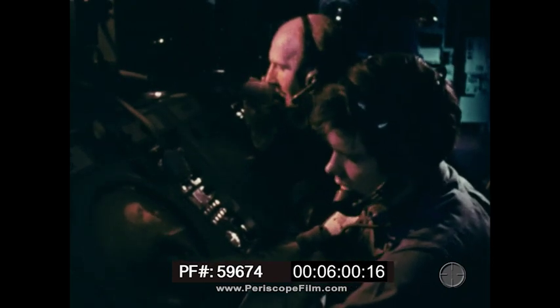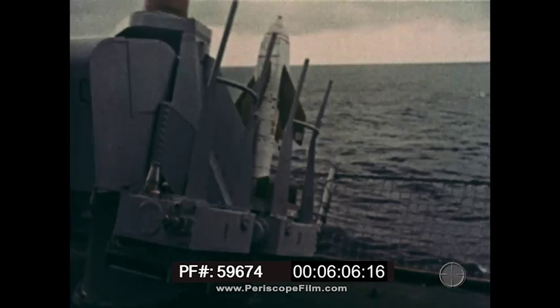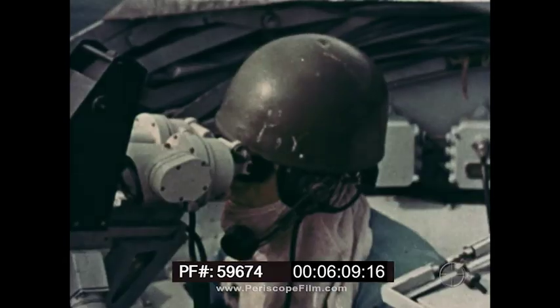Now I'm aboard one of the Navy's ships as a fully trained radar operator. It's a worthwhile and responsible job with a future, and I'm an important part of a team that has to be with it all the time in today's Navy.